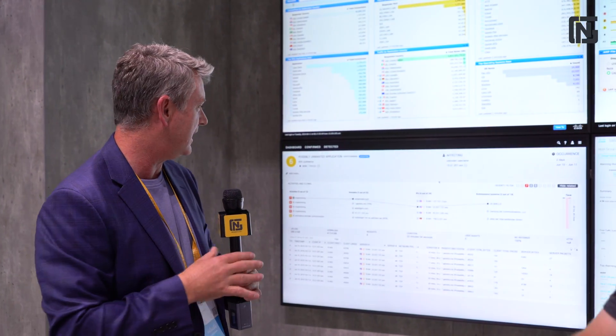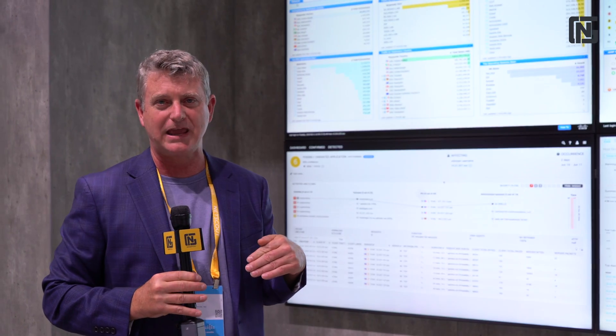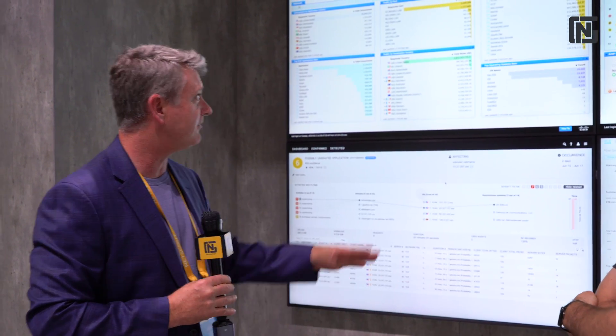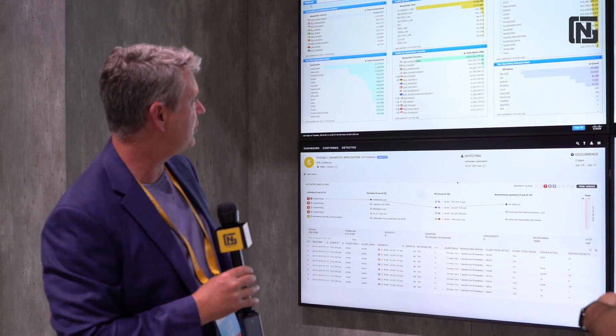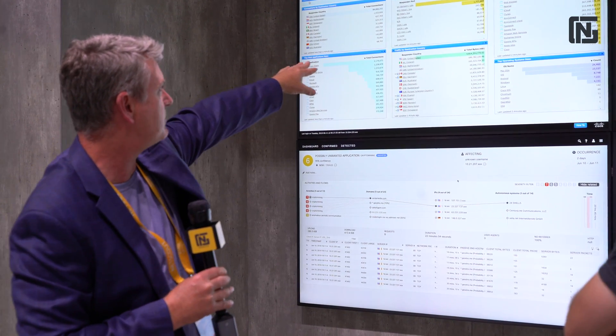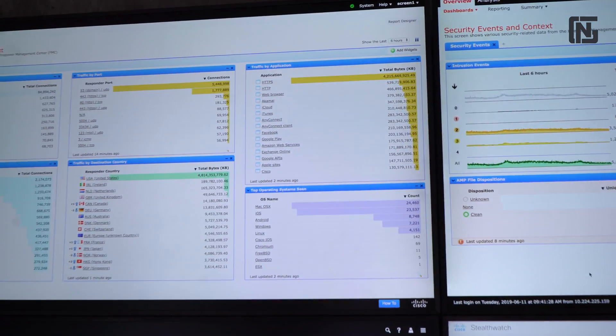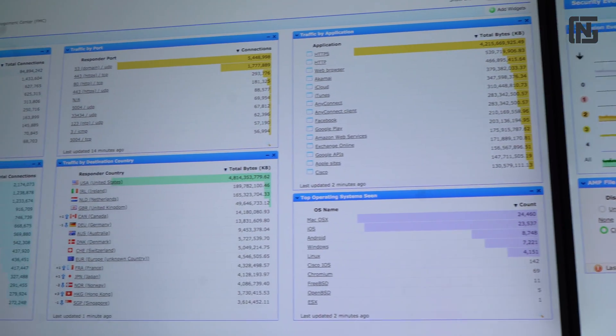We do very little blocking — if you want to go hit whatever site you want to hit, you can do it; there's nothing stopping you. We also try to protect what we have internally and run a lot of security on our different interfaces. This talks about our security threats, the biggest sites, the traffic by port that we're hitting, what our traffic really is, the number one applications out there, and it analyzes the operating systems.